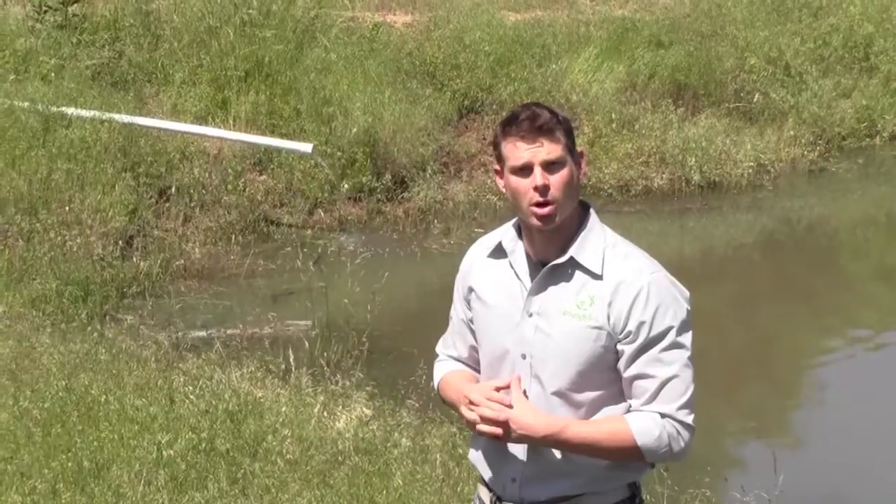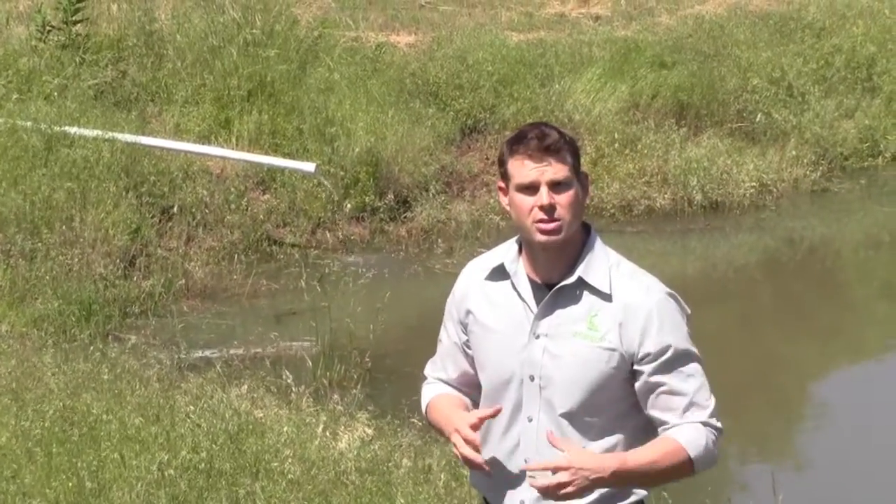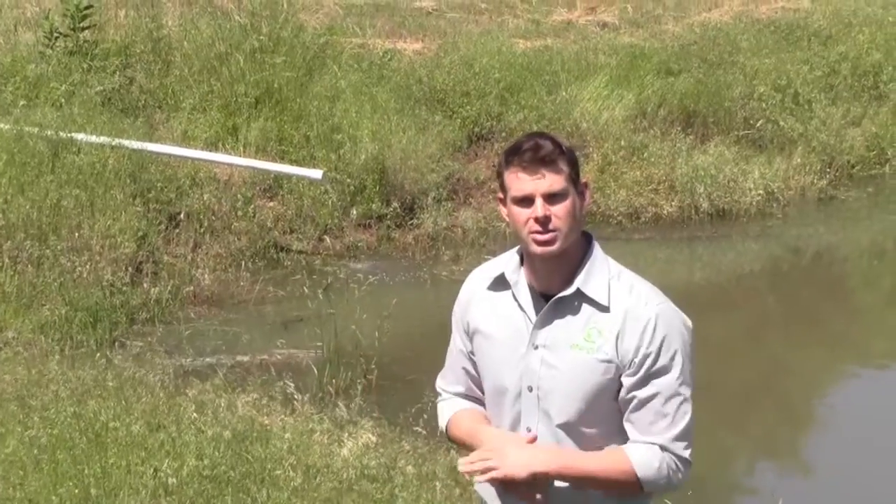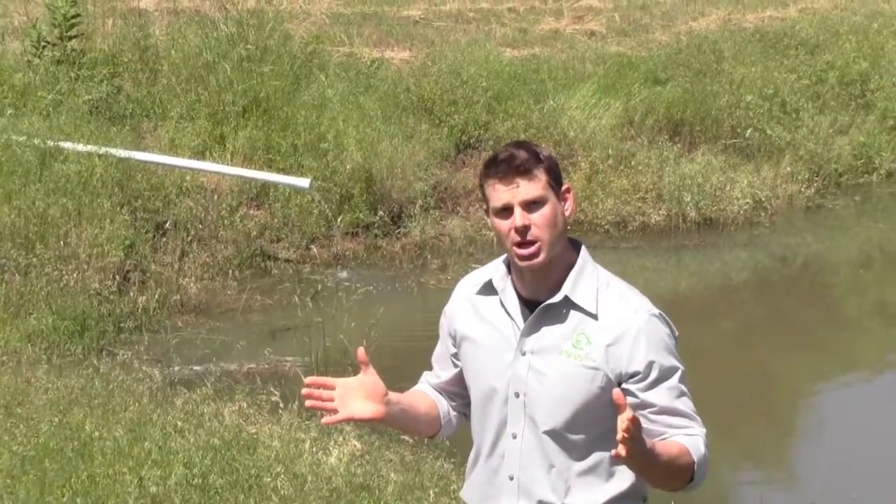The owner is using this pond for irrigation and he had trouble keeping it filled last year during the drought, so we installed this. He's using it to irrigate his property.